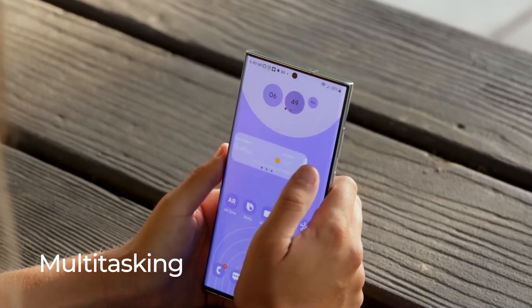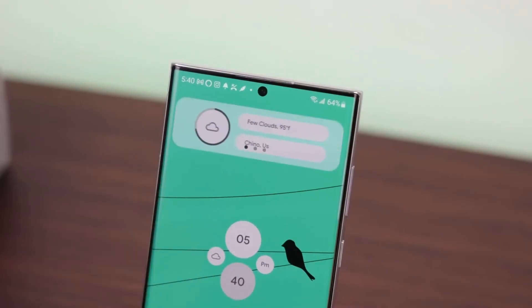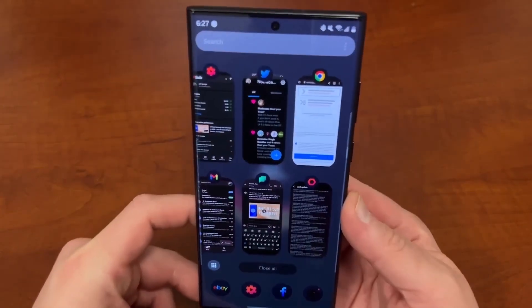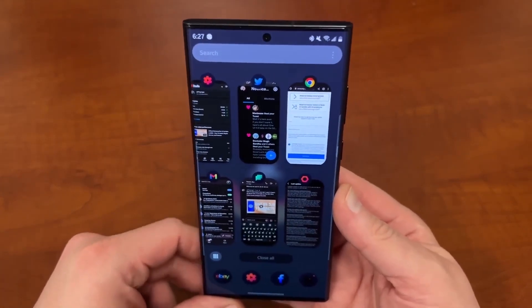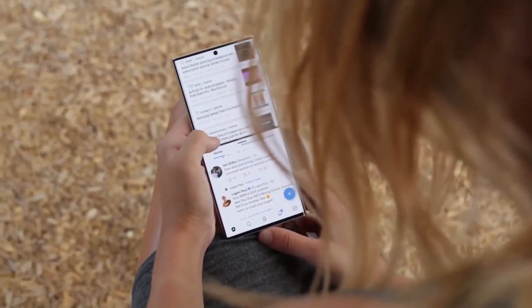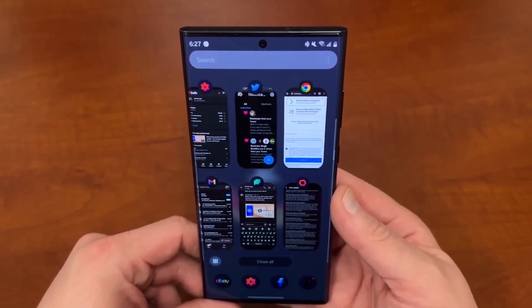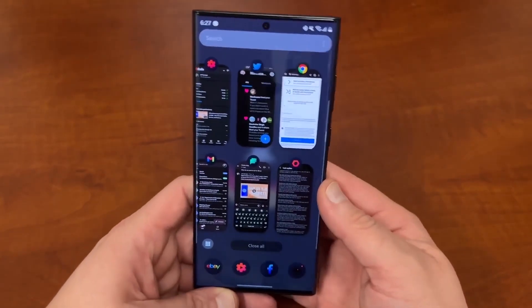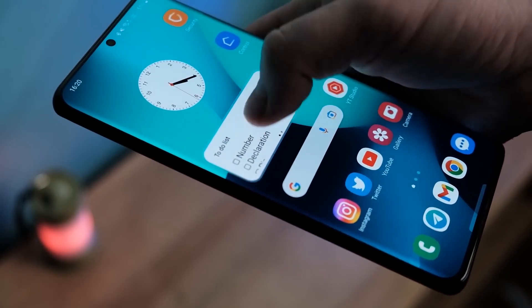New Multitasking Gestures in Labs: One UI5 introduces a couple of new navigation gestures that are especially helpful on large-screen devices like the Galaxy Z Fold 4. One lets you swipe up from the bottom of the screen with two fingers to enter split-screen mode. The other lets you swipe in from one of the screen's top corners to open the app you're currently using in a floating window view. You must enable the gestures in the Labs section under Advanced Features in your Samsung phone settings.